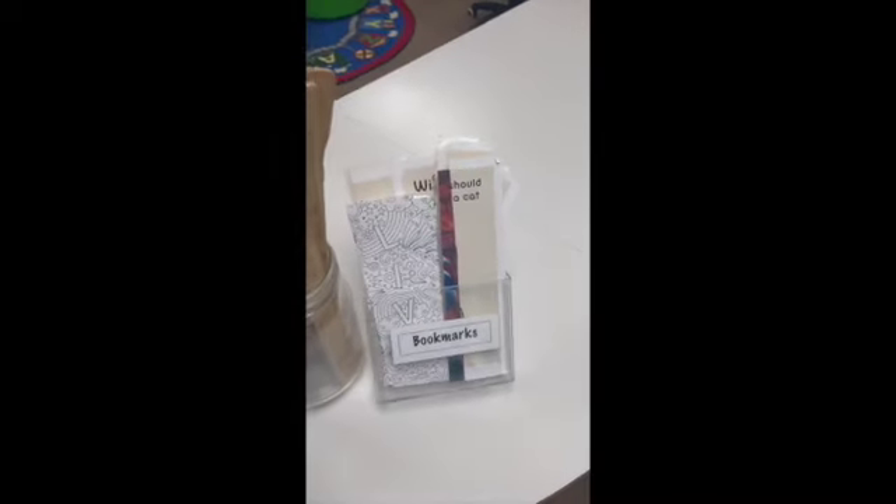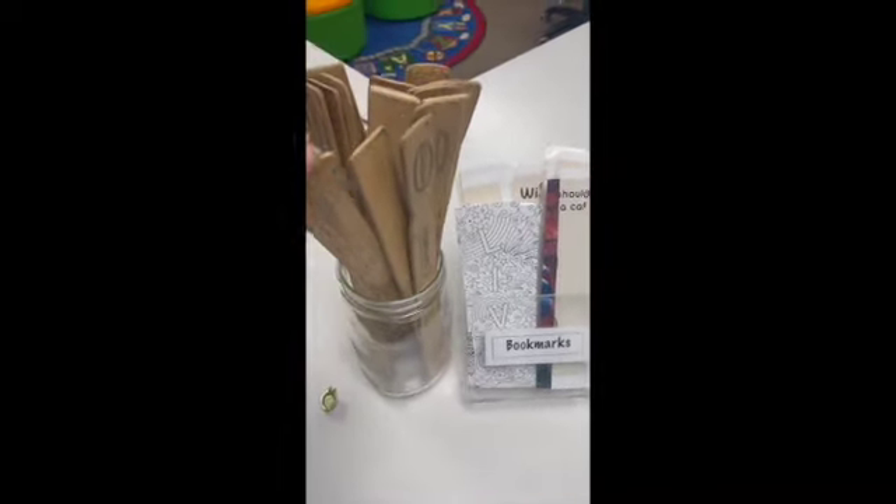All right, boys and girls, today we are going to start checkout. So the first thing you're going to need is a shelf marker. And as the big kids at school — 3rd, 4th, and 5th grade — you can get any books from anywhere in the library.